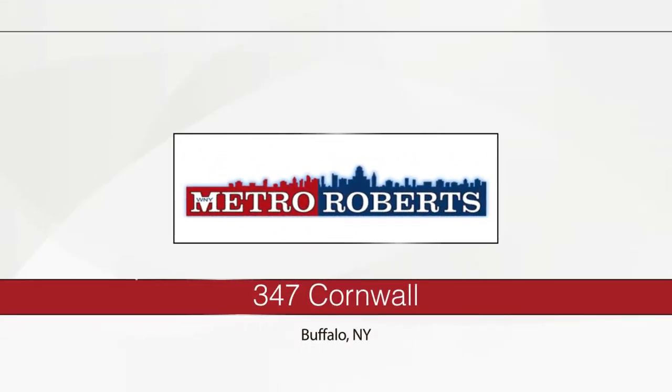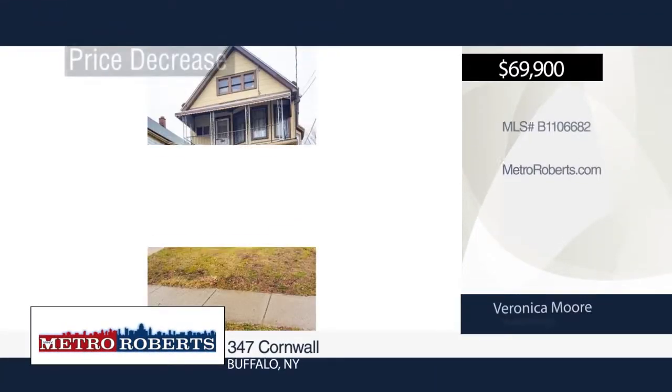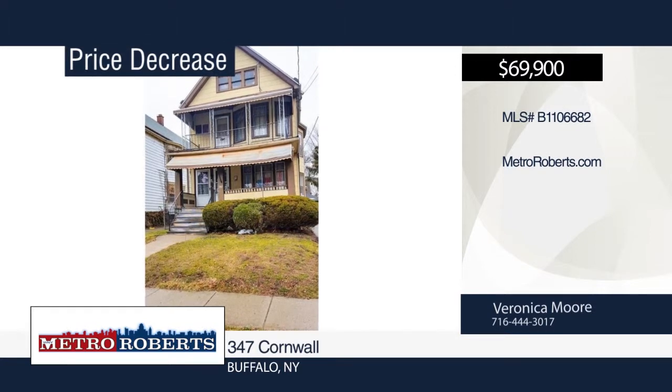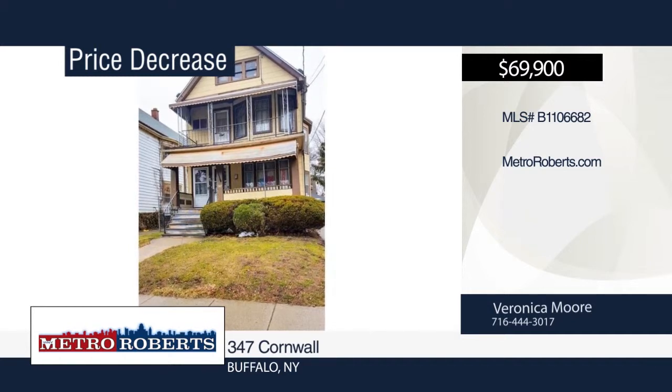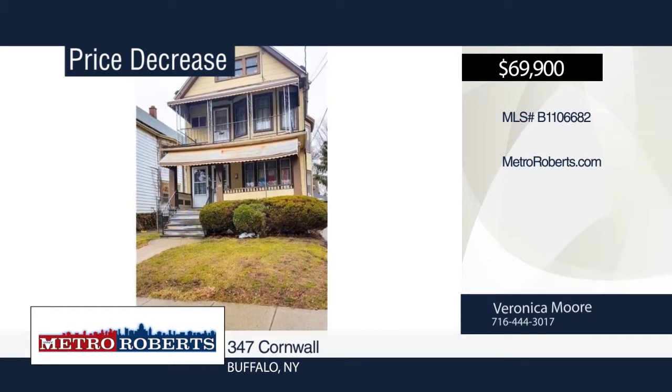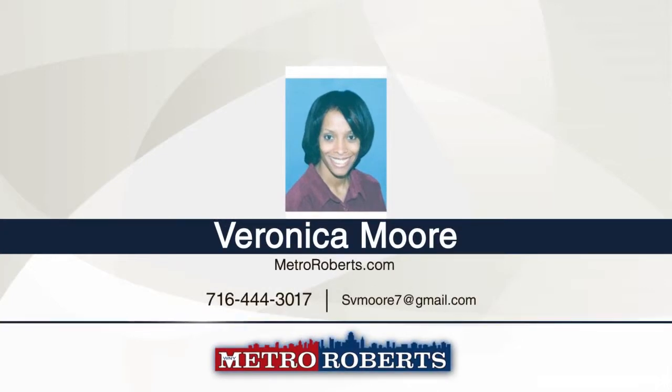Looking for a fully tenant-occupied 3-2-double? Come check out this well-kept spacious two-unit home. It features eat-in kitchens, spacious living and dining rooms, full walk-up attic, lower and top porch, and a two-car garage. Updates include newer hot water tanks, furnace, electrical, and tear-off roof. Both tenants wish to remain. For more information, contact Veronica Moore.